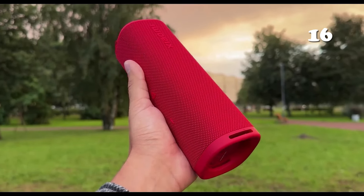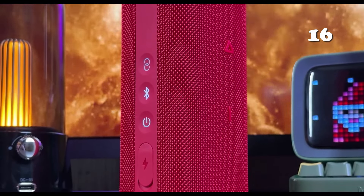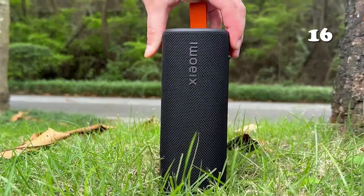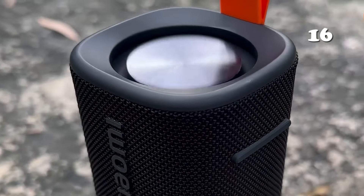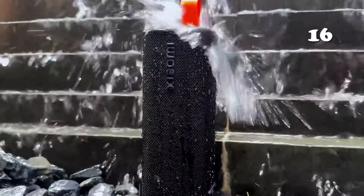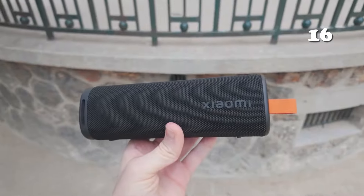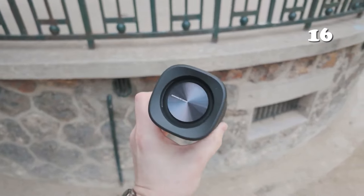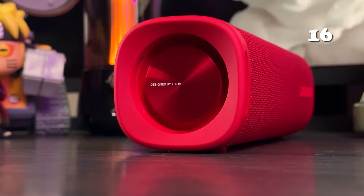Looking for a portable speaker that combines powerful sound with outdoor resilience? The Xiaomi portable Bluetooth speaker delivers 30-watt audio output and true wireless stereo, offering a rich and immersive listening experience. With an IP67 waterproof rating and up to 12 hours of battery life, it's perfect for any adventure. Bluetooth 5.4 ensures stable connections, while its sleek design and easy pairing make it a versatile companion for music lovers.